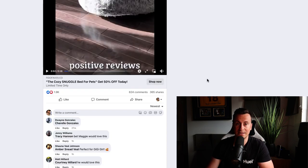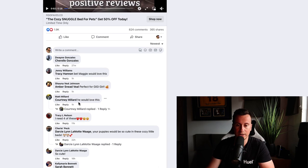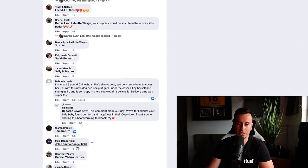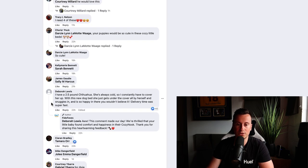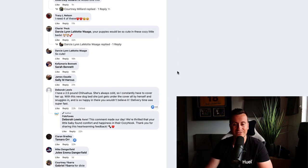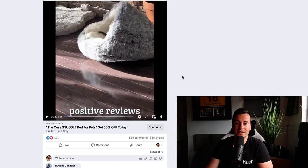Looking at the most recent comments: 27 minutes, 1 hour, 1 hour, 1 hour, 11 hours, 22 hours — about 12 comments all in the last 24 hours. If I had to guess, these guys are putting a significant amount of money into this ad and seeing a return for doing that. Let's take a look at exactly what the product is.